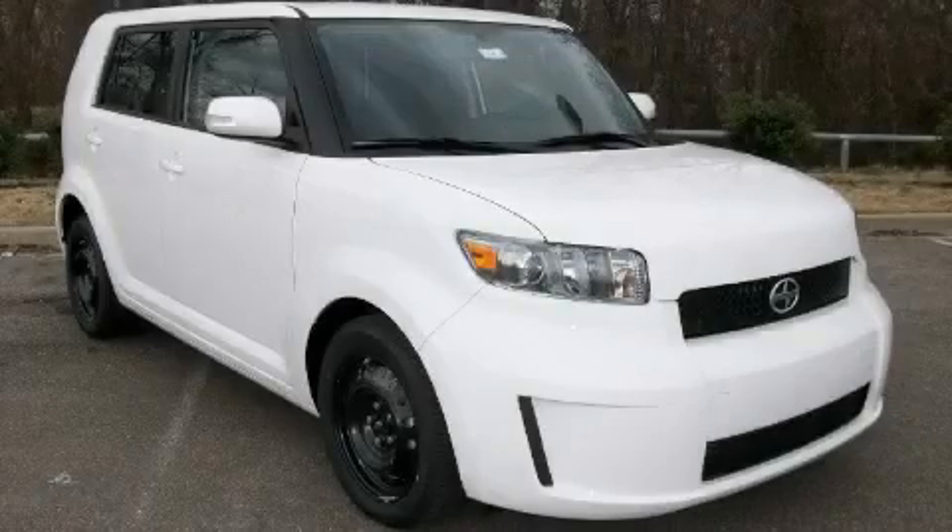This is a 2010 Scion XB — space, utility, and fun in one unique package.